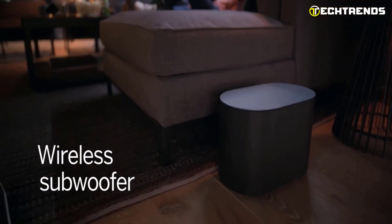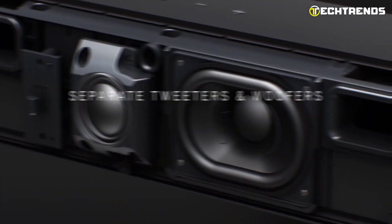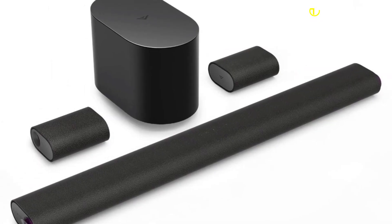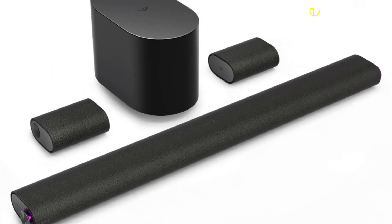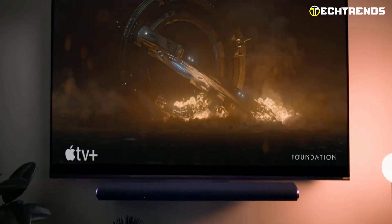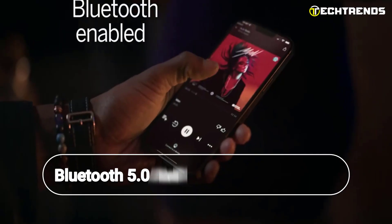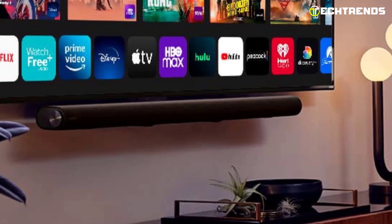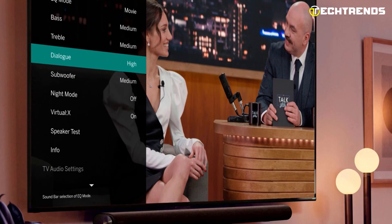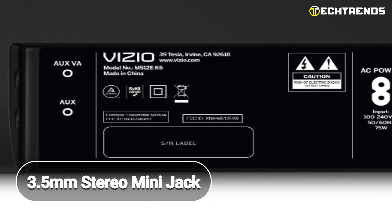The sound bar also features a wireless subwoofer for rich, deep bass, and 13 high-performance speakers, including separate tweeters and woofers, for enhanced sound detail. The satellite speakers are wired and connected to the subwoofer. You will experience crisper highs and richer lows with the M512E-K6 sound bar. It is easy to set up and use, with seamless connectivity through HDMI, optical, and USB inputs, as well as Bluetooth 5.0 and voice assistant input. It also has an analog input option through a 3.5mm stereo mini jack.